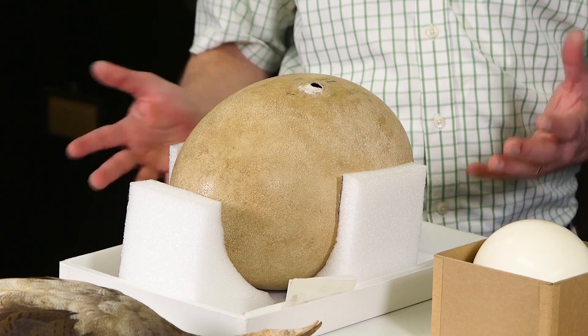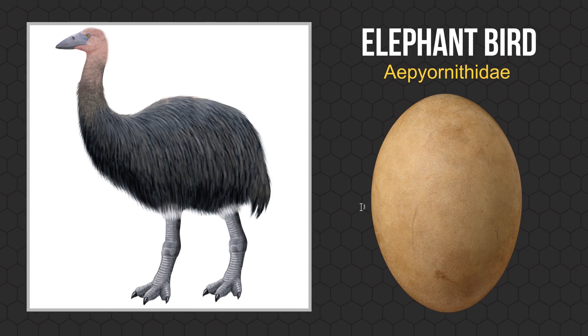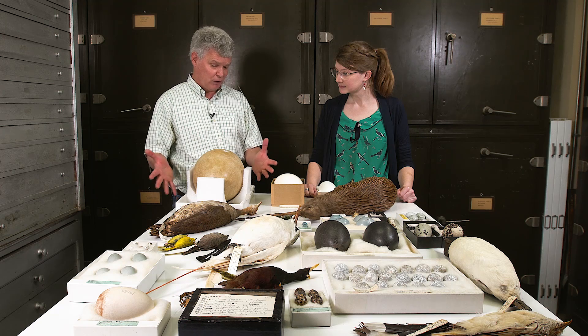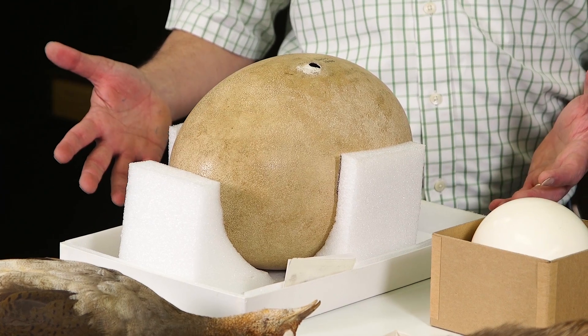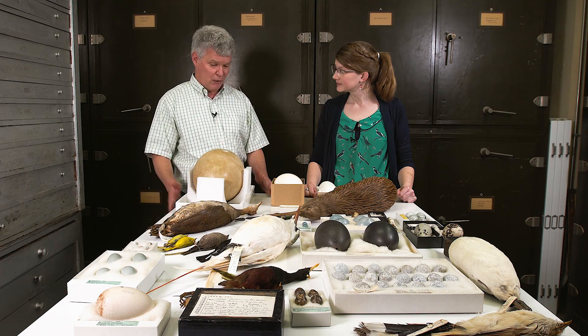This is an elephant bird egg — it's a real one, which is very rare actually. These birds evolved on Madagascar with no predators, and so they invested everything into one or two eggs. They were easy pickings when a big predator like a human came along. These birds were living in Madagascar up until the first humans got there about 600 to 700 years ago, and they went extinct pretty quickly after that.